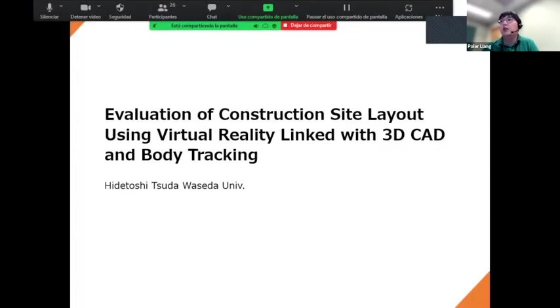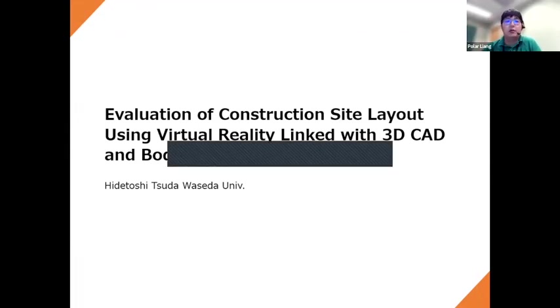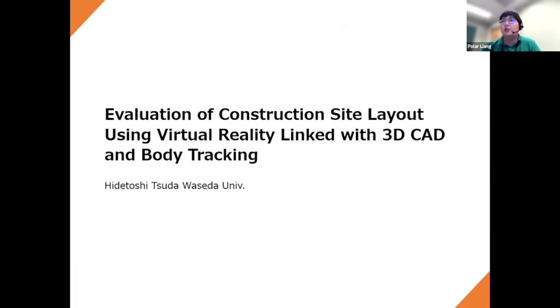Thanks for joining session C2, Human Factors and Human System Collaboration. My name is Sijun Polardiam. I'm a robotics fellow at the U.S. National Institute for Occupational Safety and Health. Today in this session we have five speakers focused on human factors and human system collaboration.